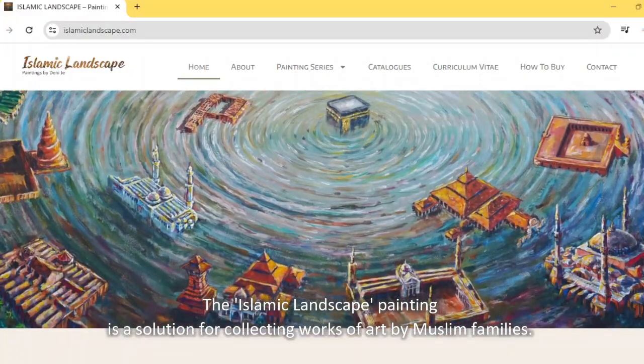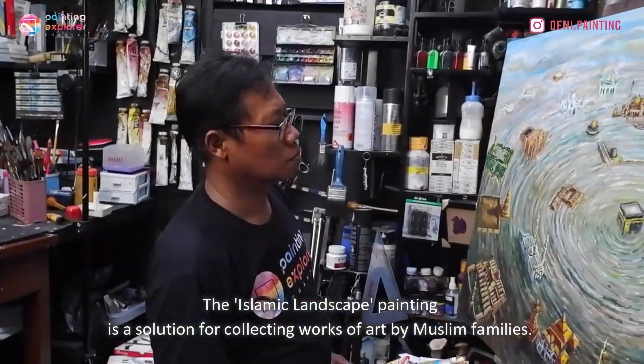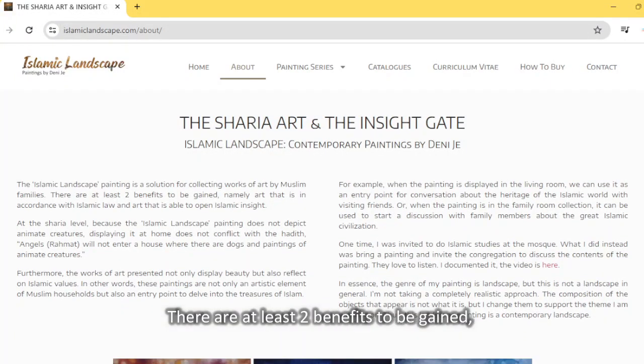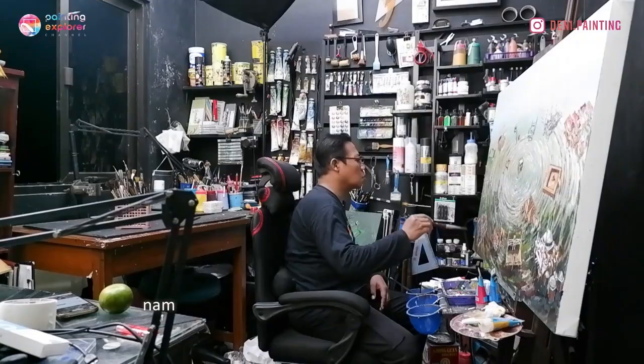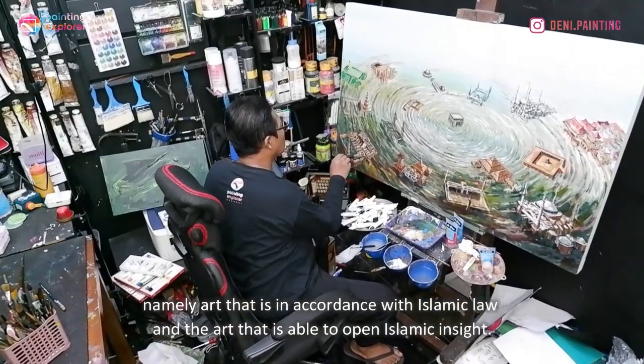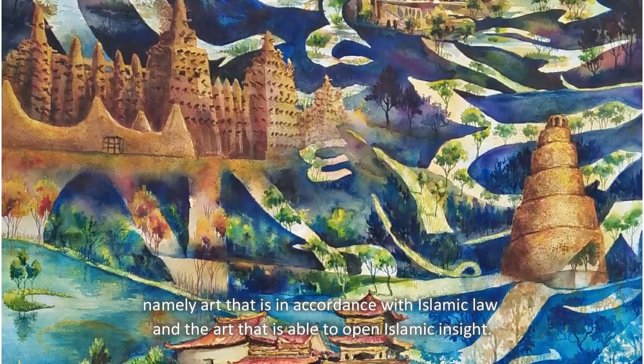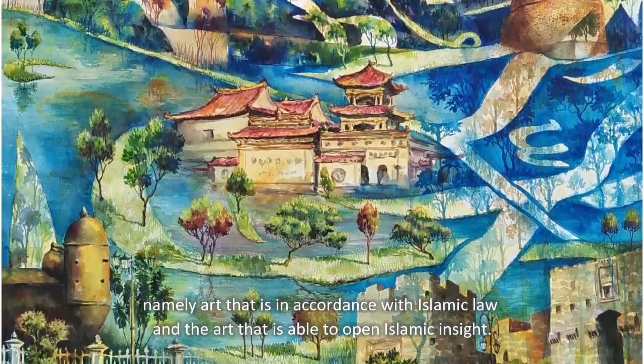The Islamic Landscape Painting is a solution for collecting works of art by Muslim families. There are at least two benefits to be gained: art that is in accordance with Islamic law, and art that is able to open Islamic insight.